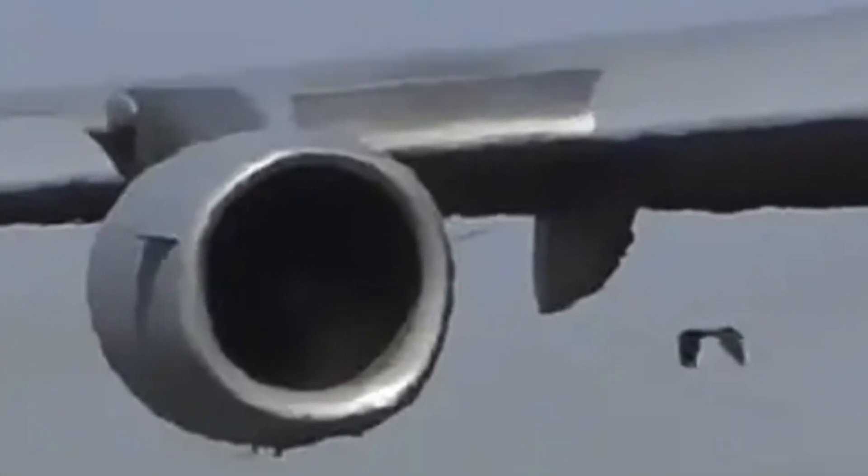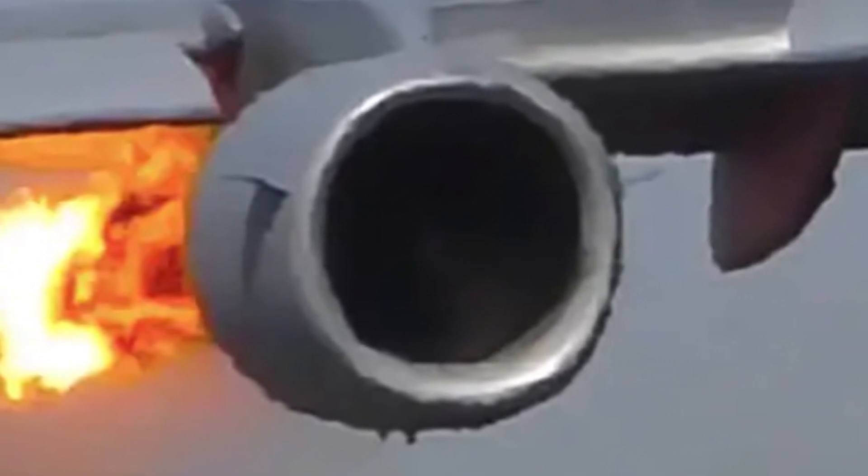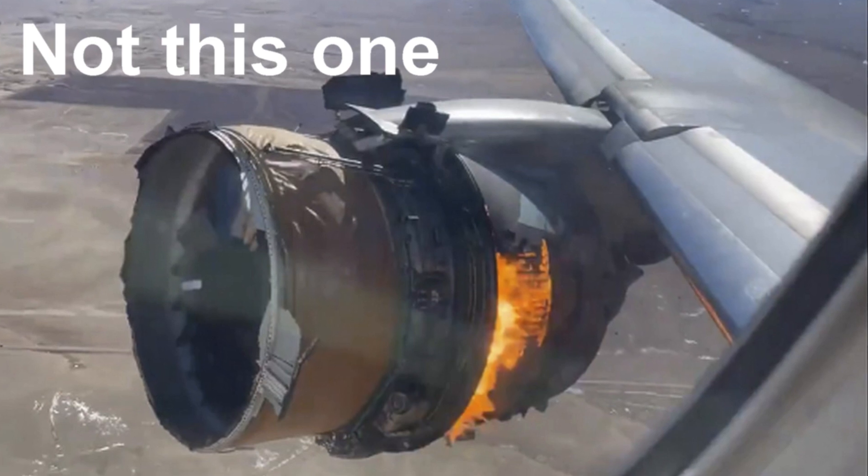Overall, testing jet engines is a complex and rigorous process that involves a variety of different techniques and equipment to ensure that engines are safe, reliable and efficient.